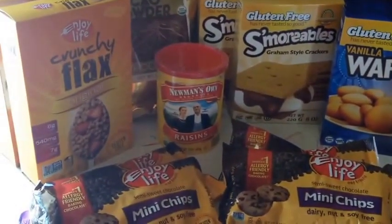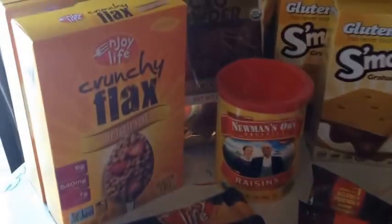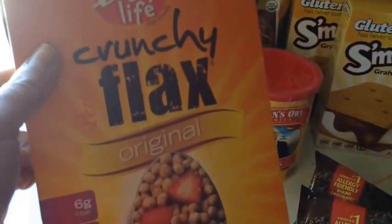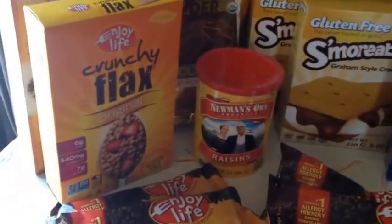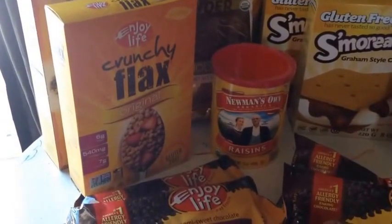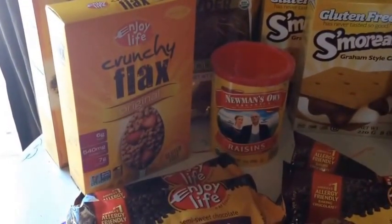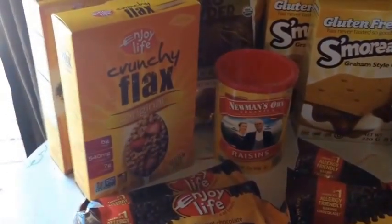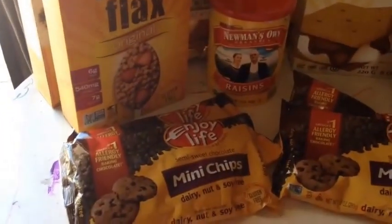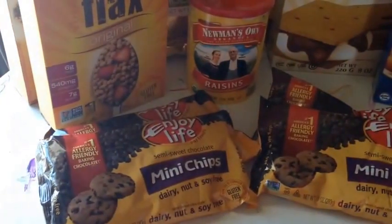The Enjoy Life crunchy flaxseed cereal is one of my husband's favorites. He will actually mix this with some type of flake cereal and also maybe Chex, which is another gluten-free option. The Enjoy Life brand is one that we have truly trusted in our family since going gluten-free, and we have never been dissatisfied with any of their products — their quality is amazing.